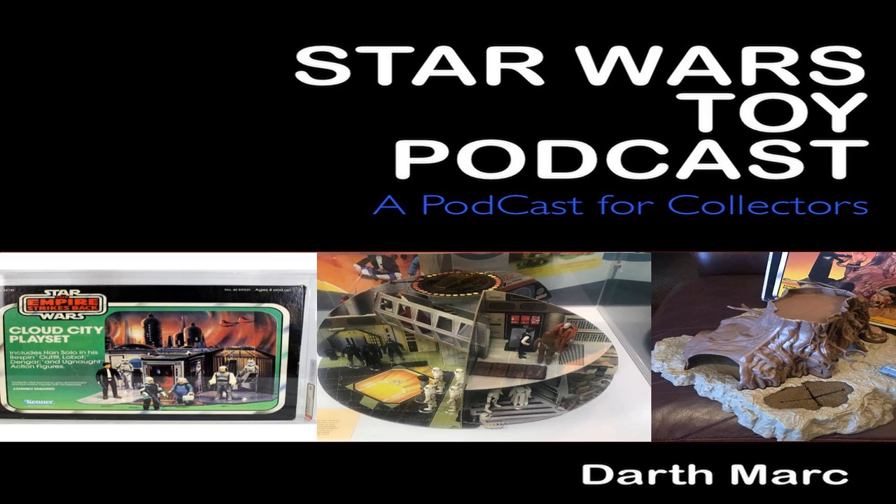On to the top five carded figures now. At number five, we have Sand People Tusken Raider, Solid Cheeks, AFA 80, on a Kenner Star Wars 12C card — sold in the United States for $890. Number four, we have an R2-D2 Solid Dome, AFA 80, Kenner Star Wars 12C card — sold in the United Kingdom for $800. And number three, we have an Imperial Stormtrooper AFA 80, Kenner Star Wars 12B — sold in the United States for $1,076.